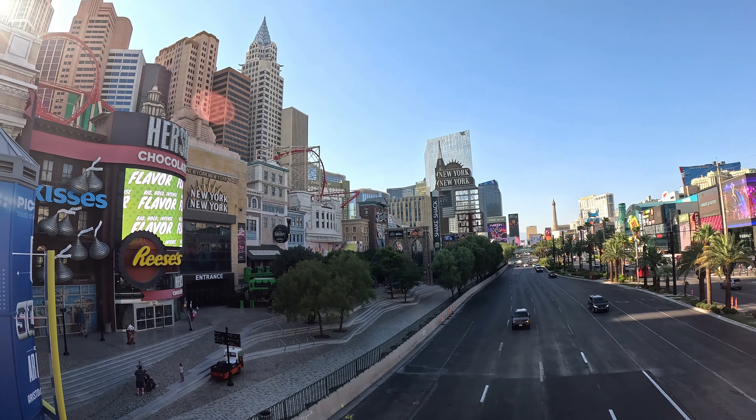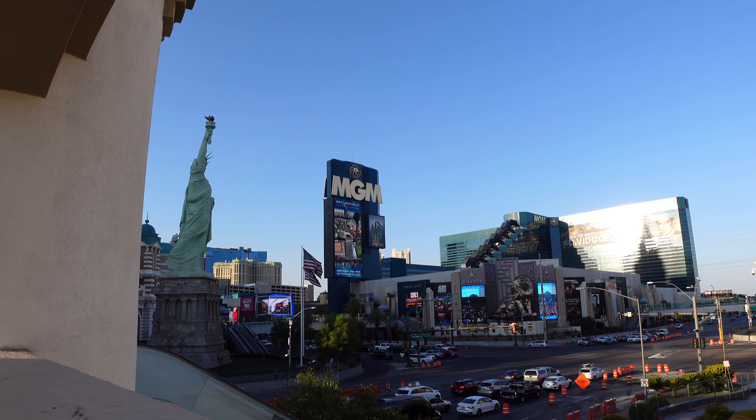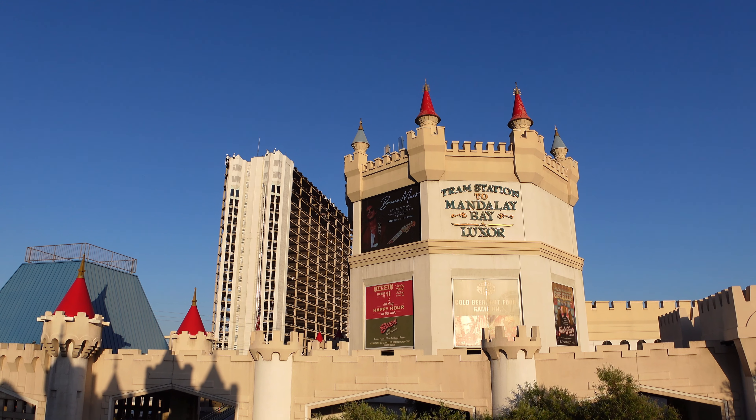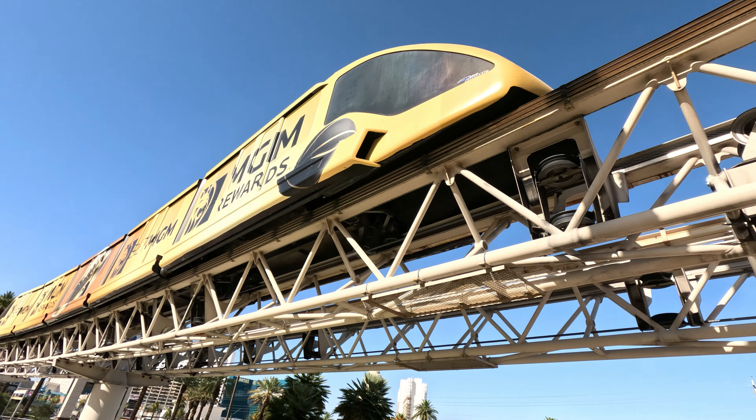In terms of location, this hotel is closer to the Strip than Luxor and Mandalay Bay. However, there is access to those properties — there is a bridge that connects New York New York to MGM Grand, and there is also a train station where you can take a monorail down to the Luxor and Mandalay Bay.